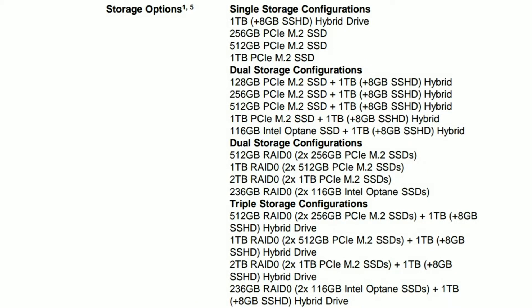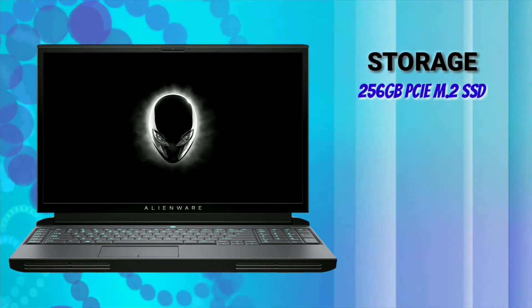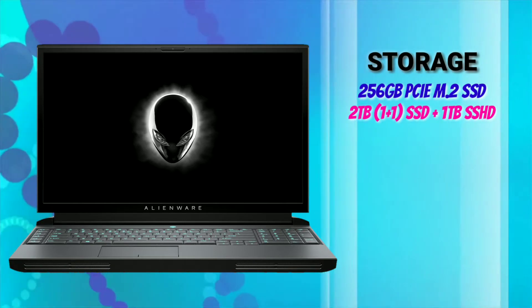For storage, it has many options in single, dual, and even triple storage configurations. It starts with a single 256GB SSD and goes up to a 2TB SSD plus 1TB SSHD option.